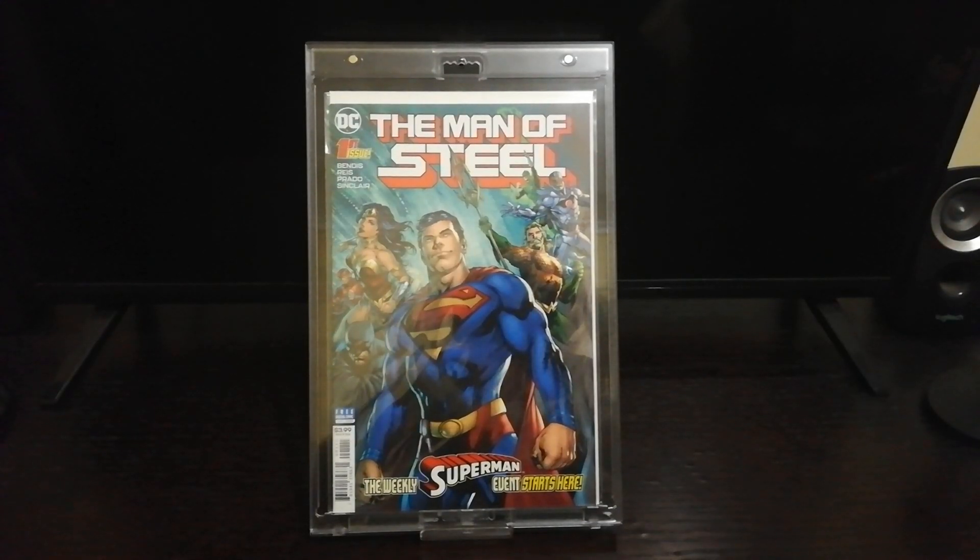Hi everyone, this is Service Collectibles, and this is the Man of Steel number one. It was published by DC Comics in 2018. It's a first printing, volume 4, series 1, first printing.